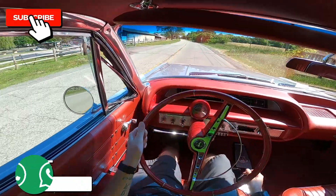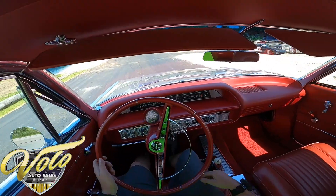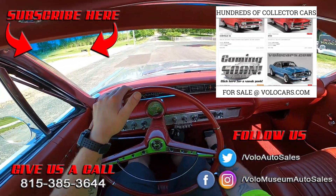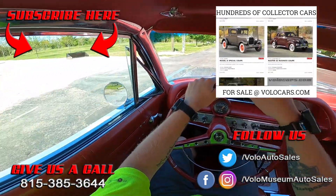So if you haven't already, go ahead and click subscribe on the YouTube channel, turn on the notifications, and then head on over to volocars.com. See all the pictures, the write-up. And after that, go ahead and give sales a call because cars are moving really quick. As always, appreciation.